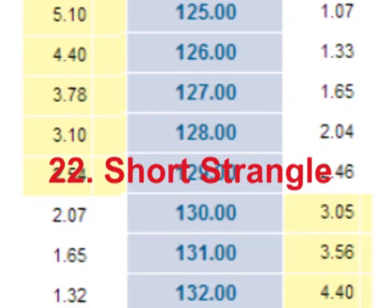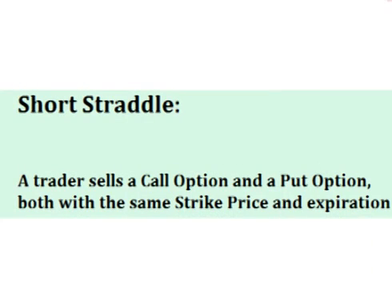Hello and welcome. In this video we will look at the short strangle trade. You may remember from my video on short straddles that a short straddle is a trade where the trader sells two options on the same stock, a call and a put, that both expire at the same time.